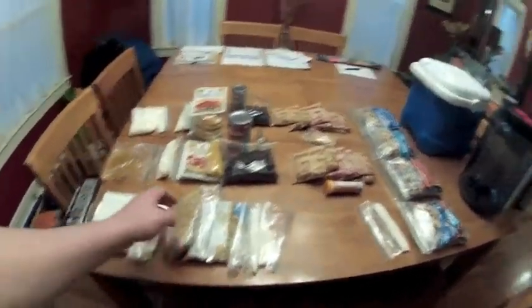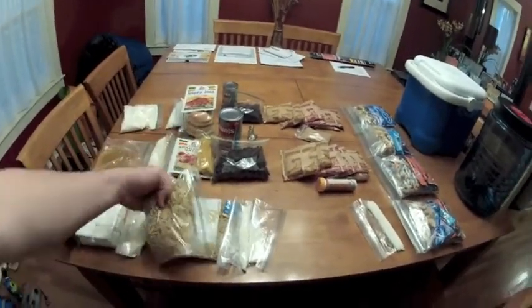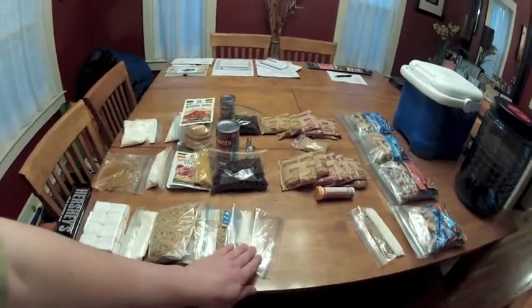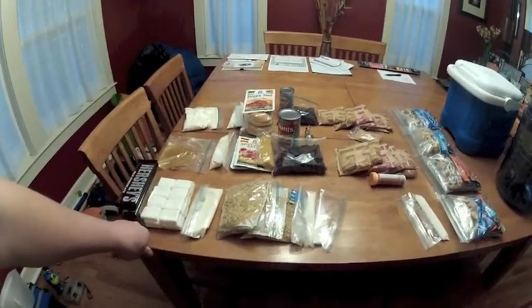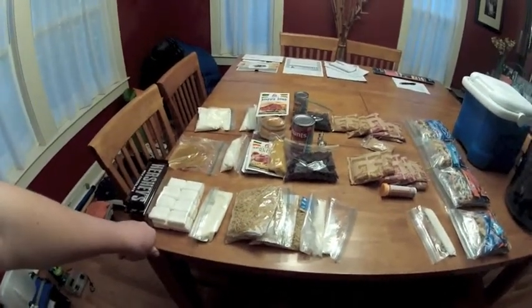One dinner will be macaroni and cheese — this is Colin's favorite dinner while we're camping. I've got two packets, and then I've got some powdered milk here. We'll be using ghee, which is clarified butter, in lieu of regular butter. Clarified butter simply has the fat removed so it doesn't spoil as quickly, but pretty much tastes the same when you're cooking with it.